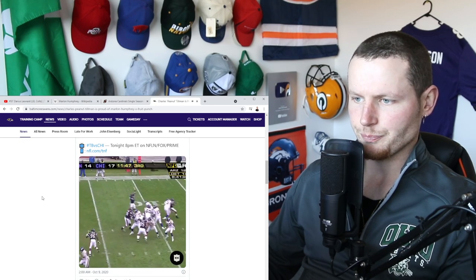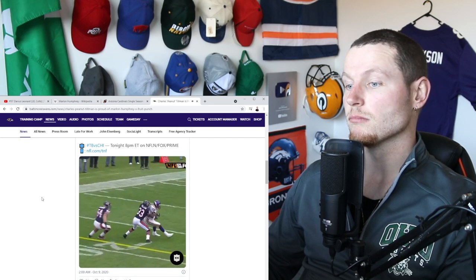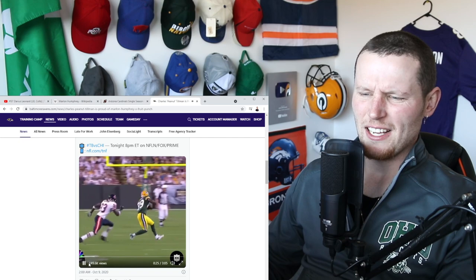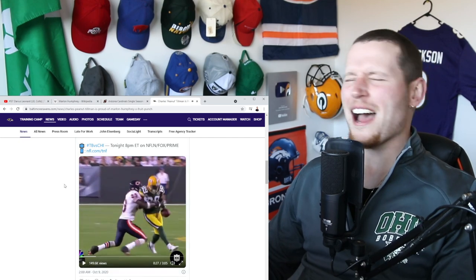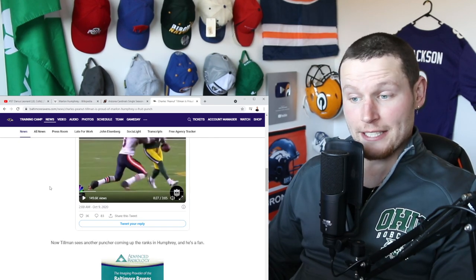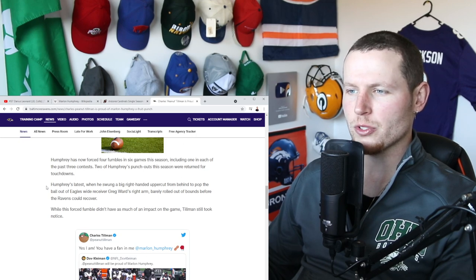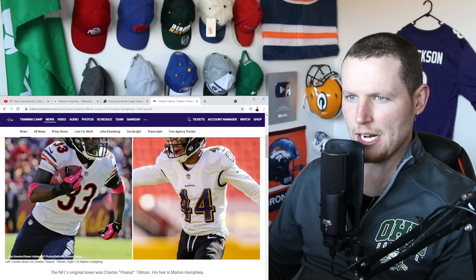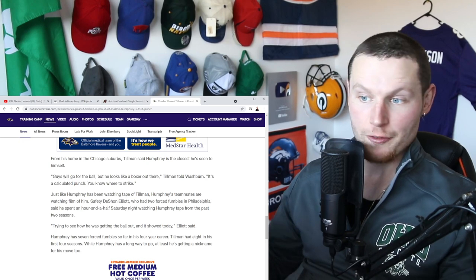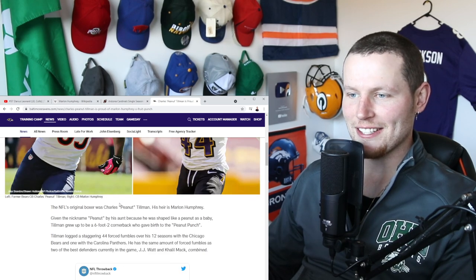All I saw was a shoulder charge — didn't quite see the right hand behind the back. He goes back, pass caught, not getting the first down — and a fumble, the Bears have it! Charles Tillman again, taking the ball away. These guys don't just make tackles, they make exchanges — collisions. Tillman sees the next puncher coming up in Humphrey and he's a fan. Humphrey has now forced four fumbles in six games. We could actually call him Marlon 'Peanut' Humphrey. Tillman said Humphrey is the closest he's seen to himself — he looks like a boxer out there, a calculated punch, knowing exactly where to strike.